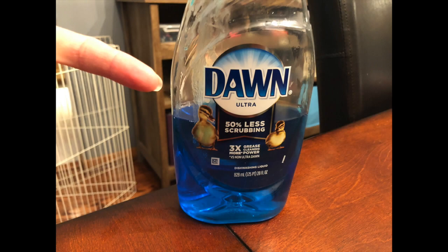Everyone's first thought when they see a greasy oily bird is those adorable ducky Dawn commercials, because after all the adorable ducky is right on the label.